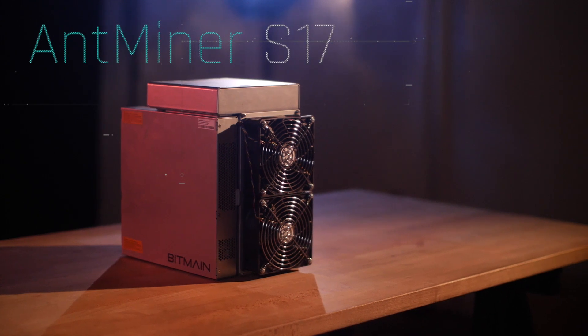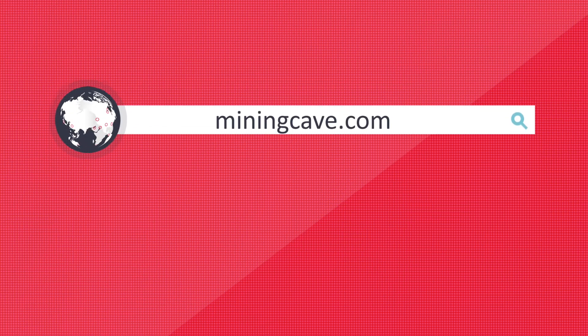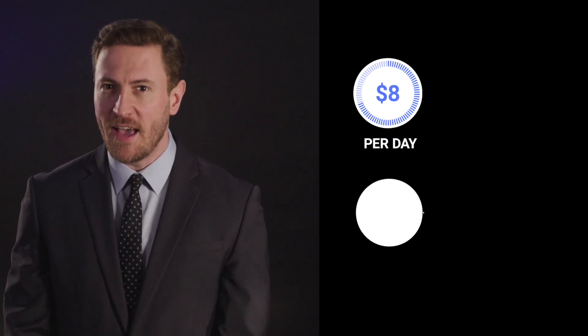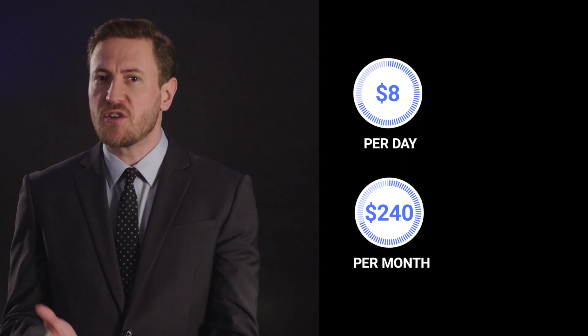Enter the Antminer S17, sold exclusively at miningcave.com. With the 67 terahashes power of your new Antminer, you could be making — with today's difficulty and prices — as much as $8 a day or $204 a month. You can see how this machine could quickly turn into a great business opportunity.